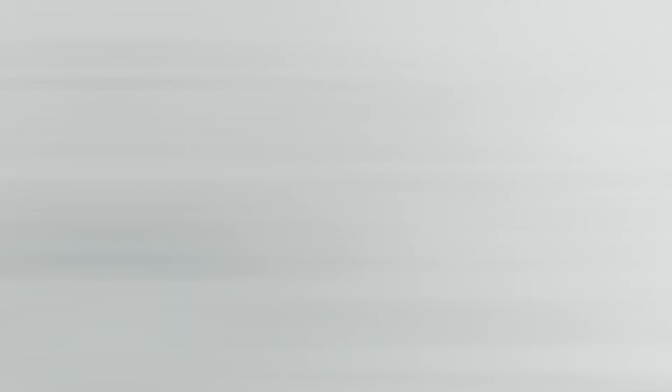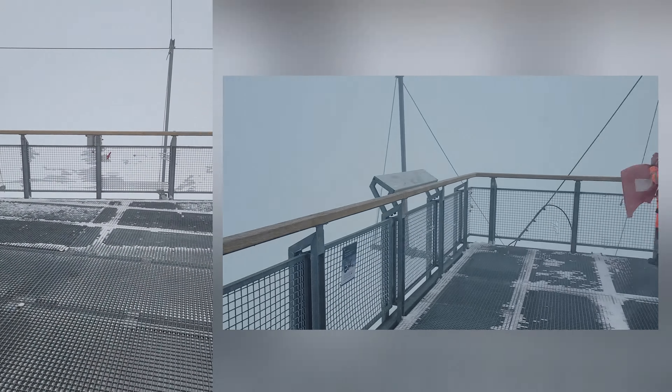A local distillery also has whiskey aging in the mountain. You can find the high-end ice label whiskey around Grindelwald and Interlaken.